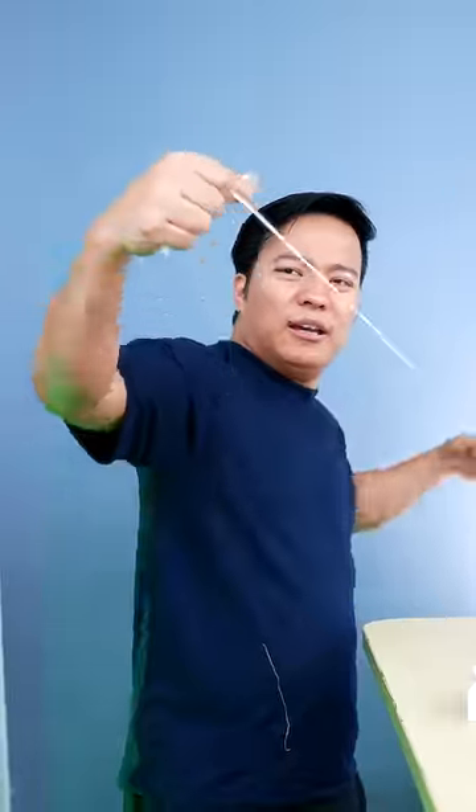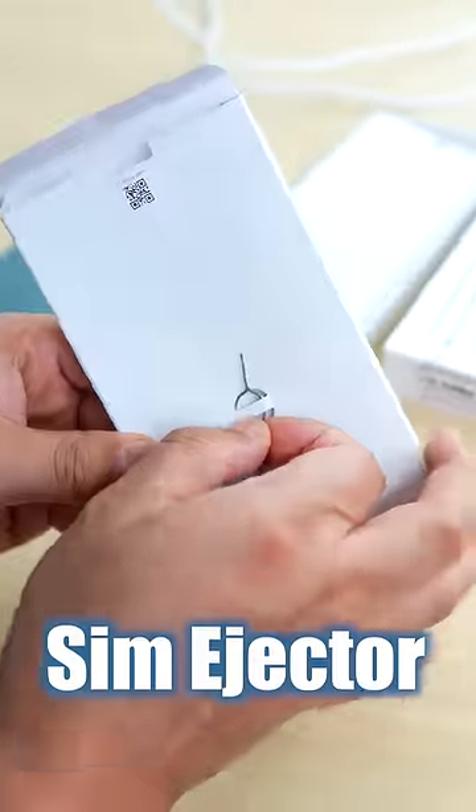First of all, let's check the length of the cable. This is a card, this is a card. This is a color — a purple color.